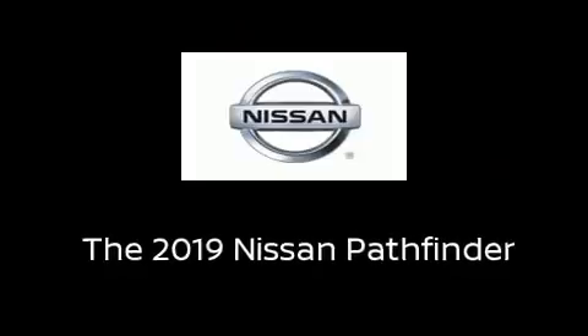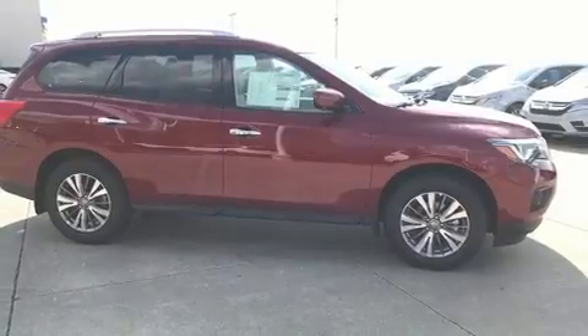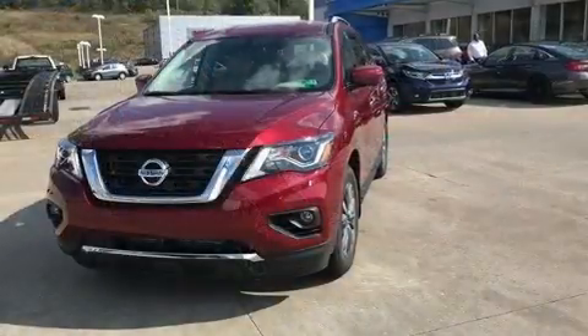Load your family into the 2019 Nissan Pathfinder. Smooth gear shifts are achieved thanks to the 3.5-liter six-cylinder engine. And for added security, Dynamic Stability Control supplements the drivetrain.